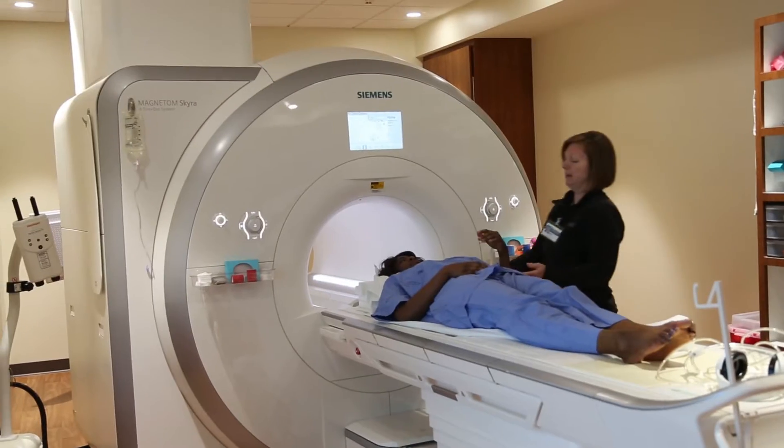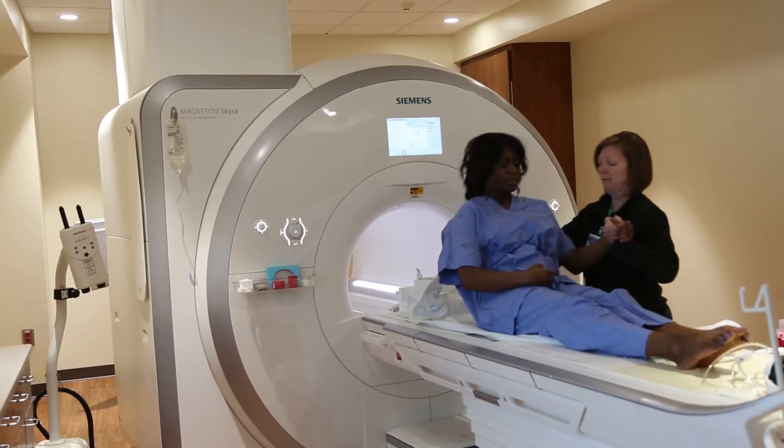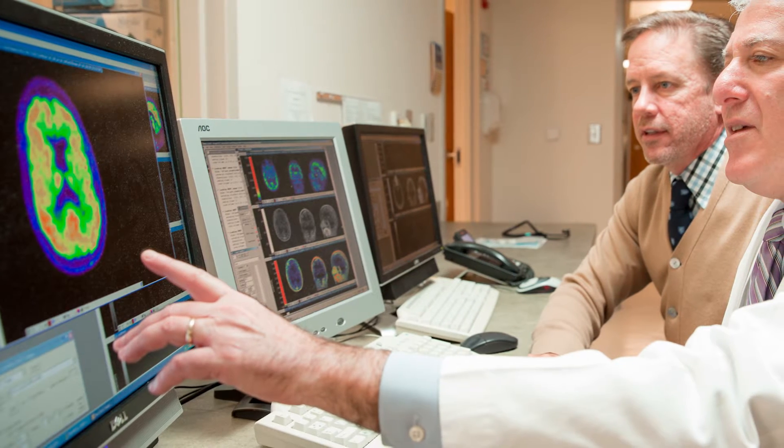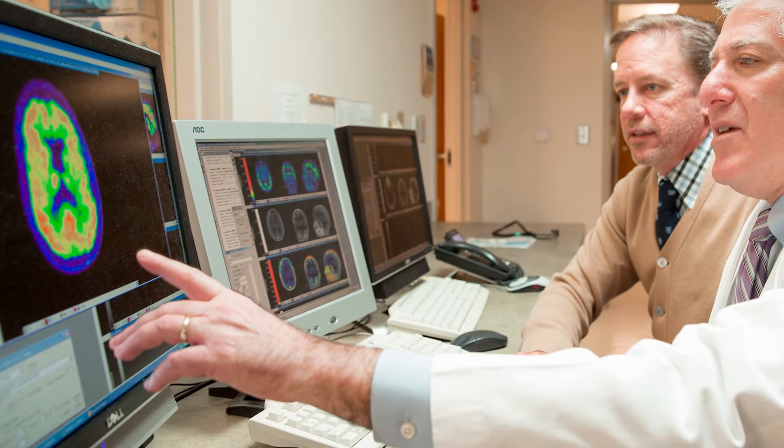MRI is safe. It does involve radiation. This procedure has become invaluable in informing doctors about the biological changes that happen. Sometimes it even can help us identify the presence of a disease in the brain.